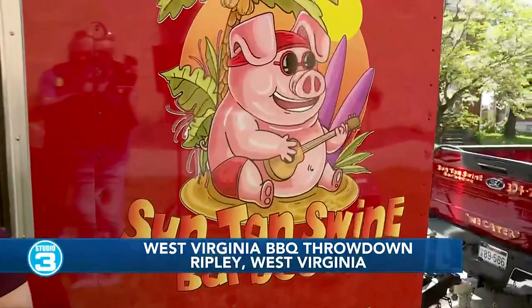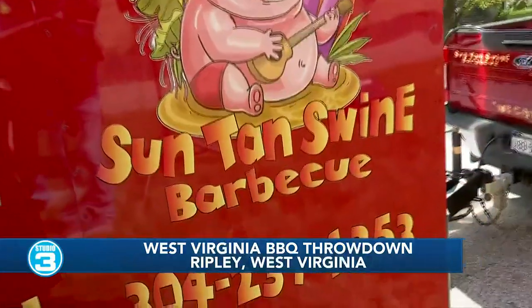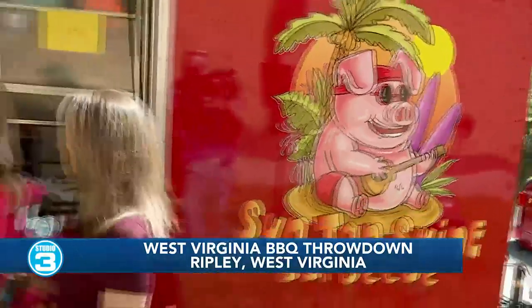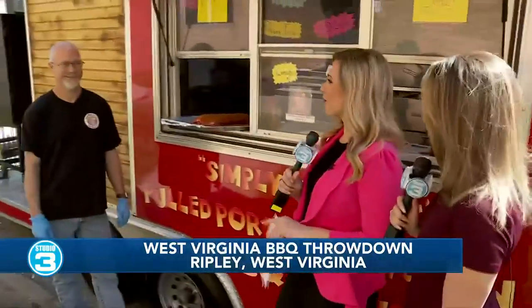Welcome back to Studio Three, everyone. It's a gorgeous day to be outside visiting with Suntan Swine Barbecue, making a trip to be with us in Huntington. They're going to be at the West Virginia Barbecue Throwdown this weekend in Ripley. Scott Barnett is traveling all the way from Wyoming County — thank you for coming to Huntington.